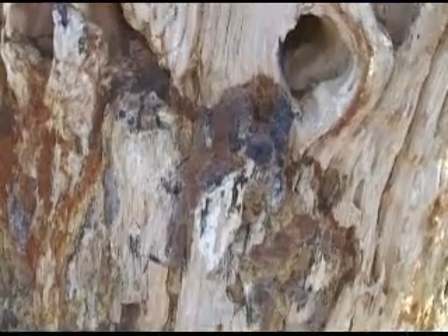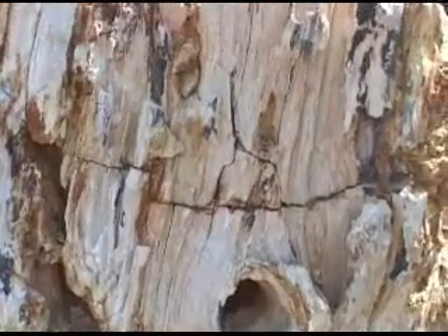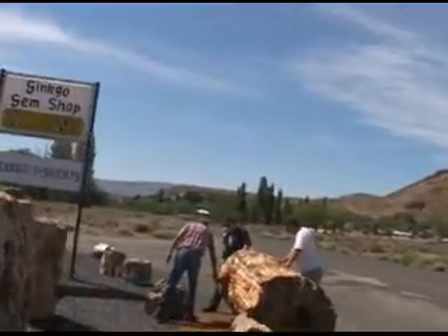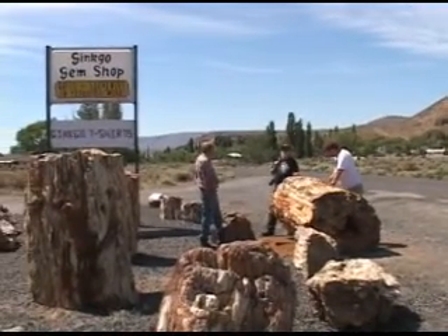It preserves the cell-by-cell structure of the different logs, and we find a whole variety of species — things like elms and sycamores, Douglas fir, different kinds of conifers and broadleafs. But one of the more surprising ones was ginkgo.